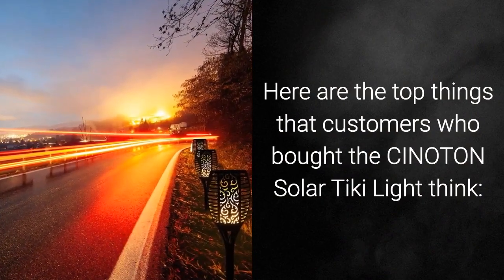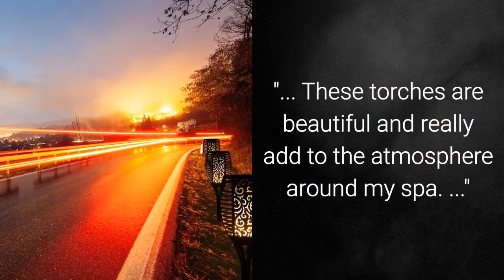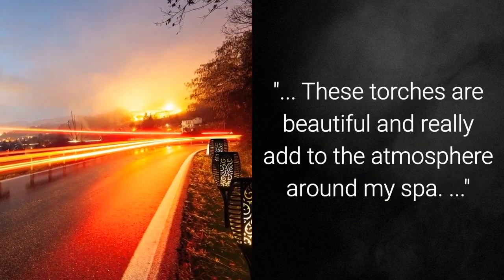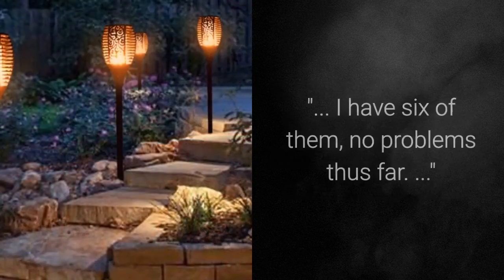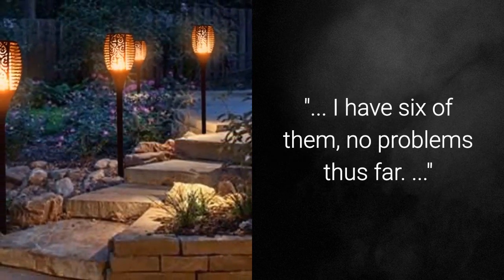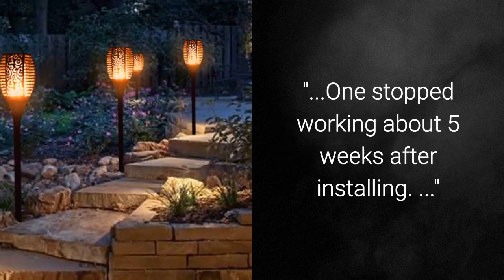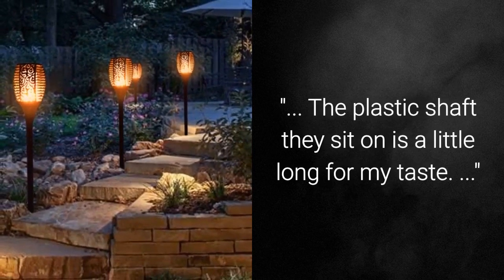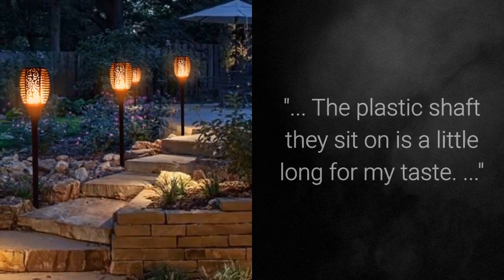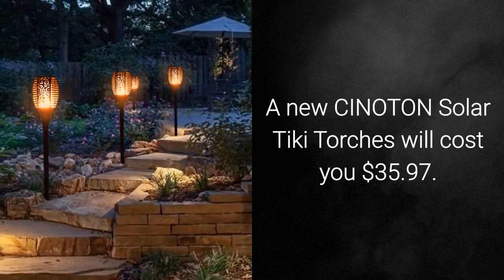Here are the top things that customers who bought the Siniton Solar Tiki Light think: 'These torches are beautiful and really add to the atmosphere around my spa.' 'Work great and look very nice — I have 6 of them, no problems thus far.' Some customers did not like that one stopped working about 5 weeks after installing, and the plastic shaft is a little long. A new Siniton Solar Tiki Torch will cost you $35.97.